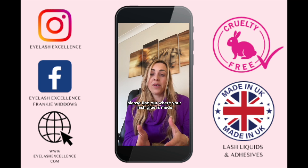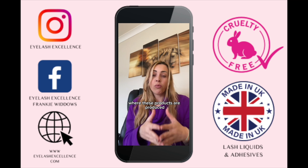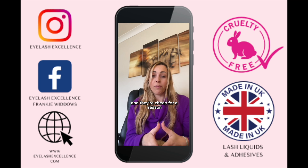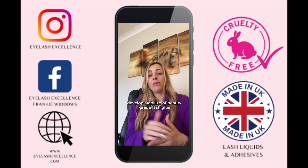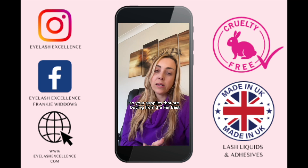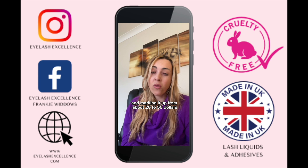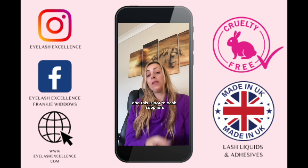Please find out where your lash glue is made, and if it's from the far east, really consider your choices. These products are produced so cheaply, and they're cheap for a reason — because high-grade cyanoacrylate specifically developed and stabilized for beauty-grade lash glue does not come cheap. Some suppliers are buying lash glue for as little as a dollar and marking it up to 20 to 50 dollars.